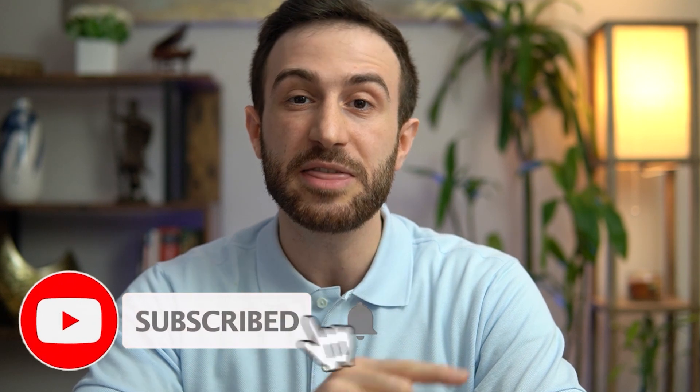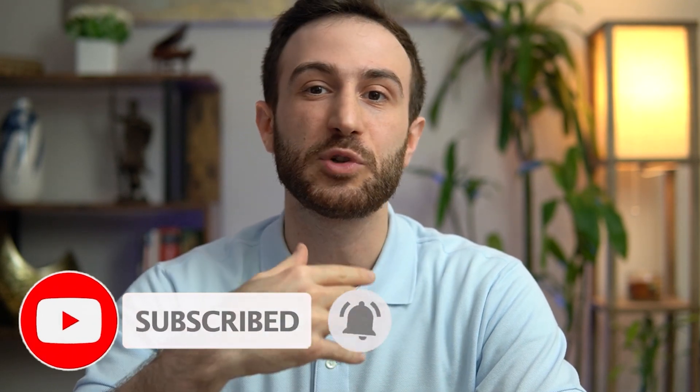Before we get started, make sure to subscribe to the channel and hit the bell so you get notified whenever I post future videos about the USMLE exams. Also make sure to check my website, which has several resources for those preparing for the USMLE exams, for those trying to match into residency in the US, and to get an idea about the services I provide.